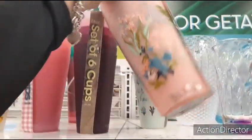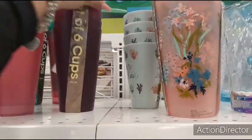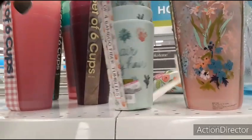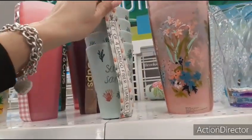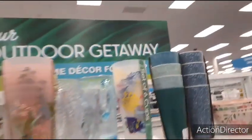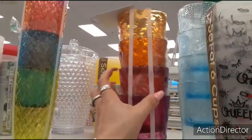$2.99. Also the floral ones — you can get all of these and make like a gift set. Put bath bombs or all kinds of fun stuff in it. Four set of bamboo tumblers — these are actually $3.99. Spring, salty air, sandy hair — that's cute for $3.99. Wow, great deals. $5.99 for these plastic ones.